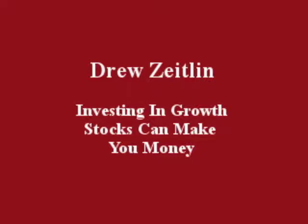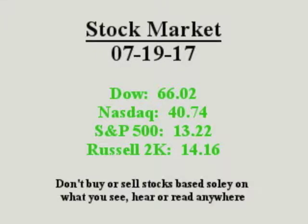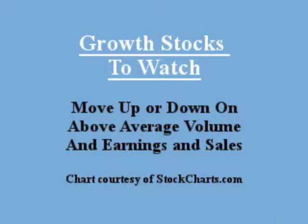Hello everybody, this is Drew's Island. July 19, 2017. Investing in growth stocks can make you money. Growth stocks to watch move up or down on volume in earnings and sales.